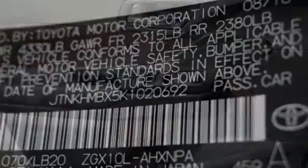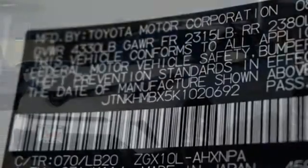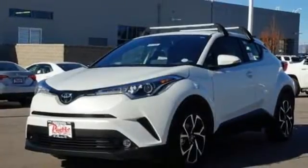Power heated mirrors, external memory control, aluminum wheels, doors and push-button start proximity key, and continuously variable automatic transmission.